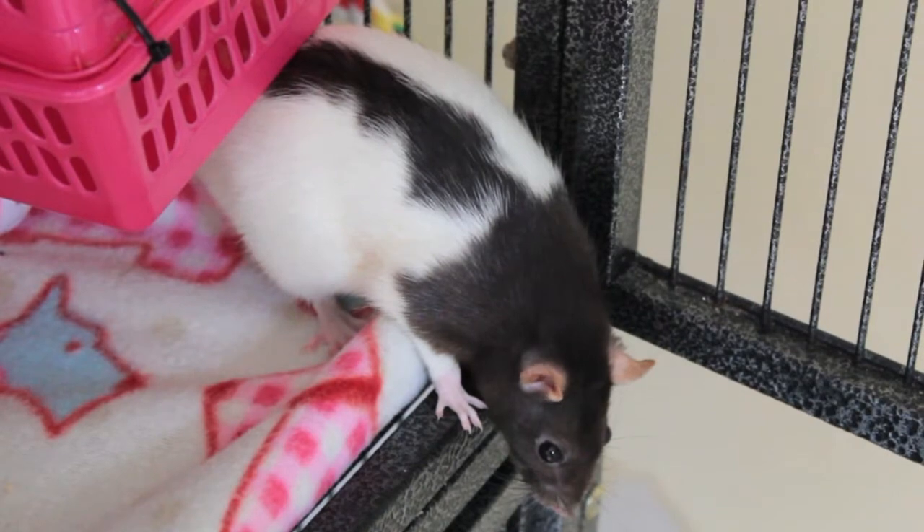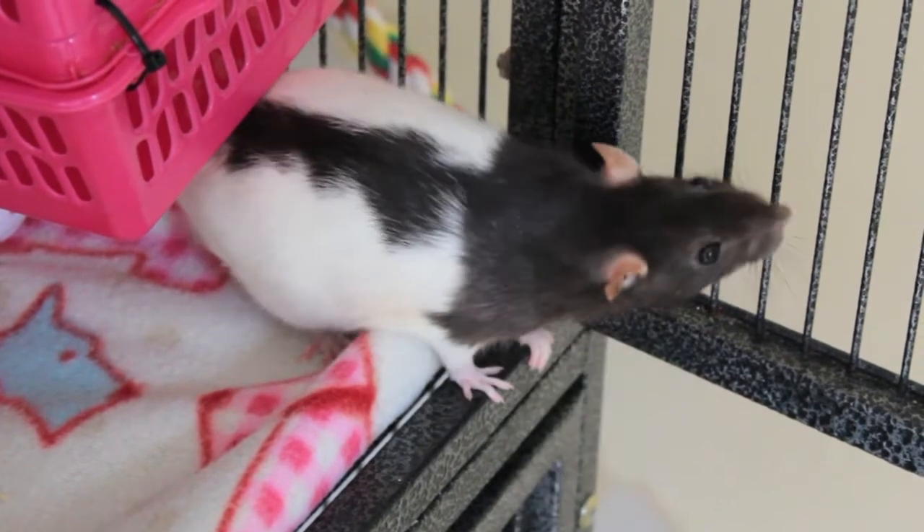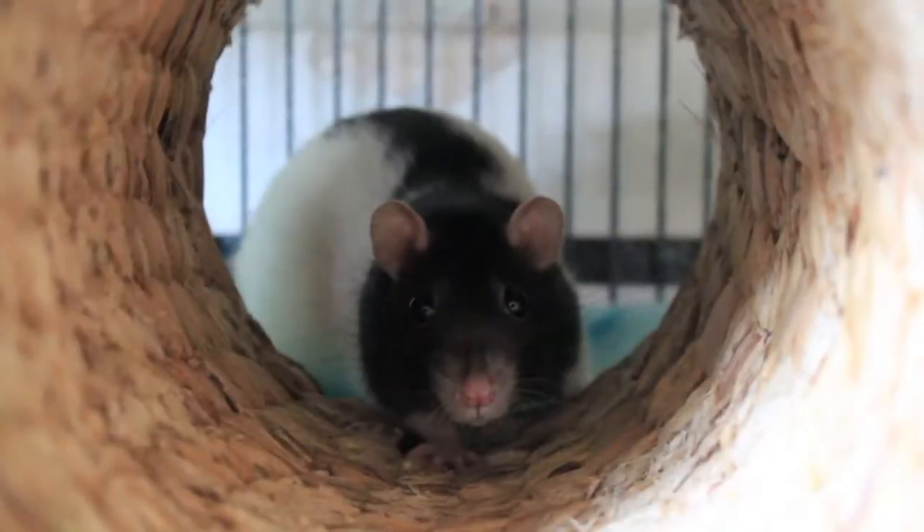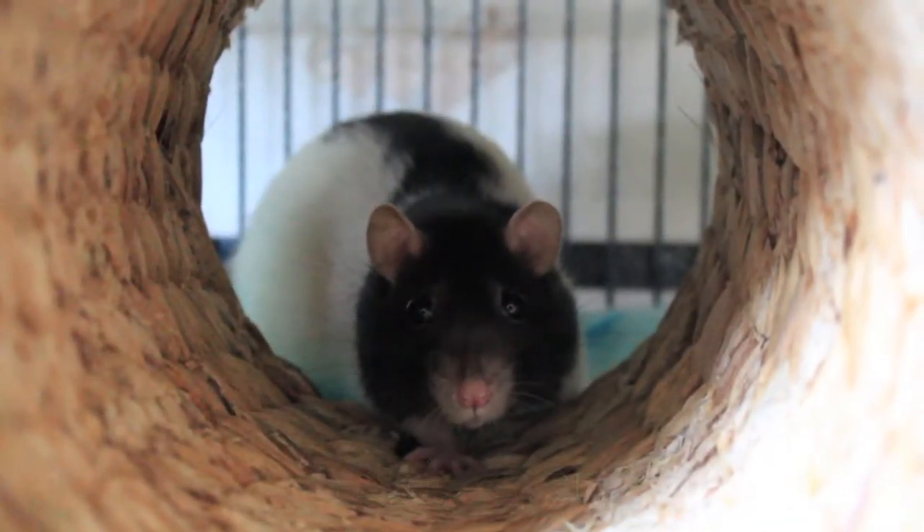Hi everyone, it's me, Peach Pet Paradise, and today's video is 10 top rat products. This was requested by Ratty Lover.